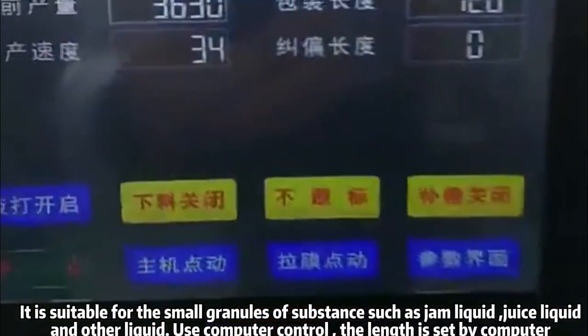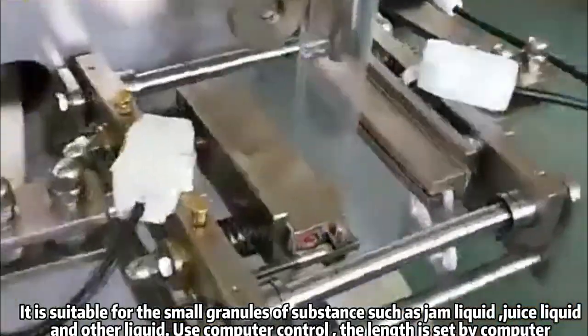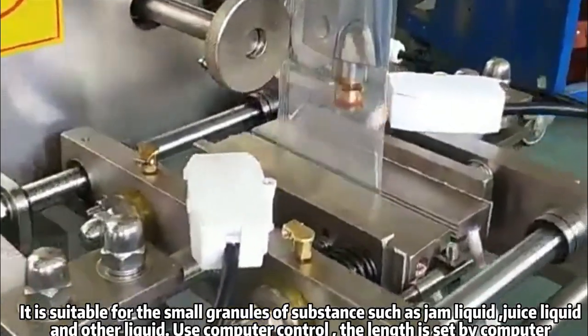It is suitable for small granules of substance such as jam liquid, juice liquid, and other liquids. Uses computer control; the length is set by computer.